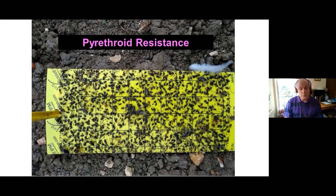We found pyrethroid resistance in cabbage stem flea beetles. This yellow sticky trap from last year shows the problems growers are up against — the numbers of beetles flying and coming into the crop — and the fact they can't control them with pyrethroids because pyrethroid resistance has evolved.